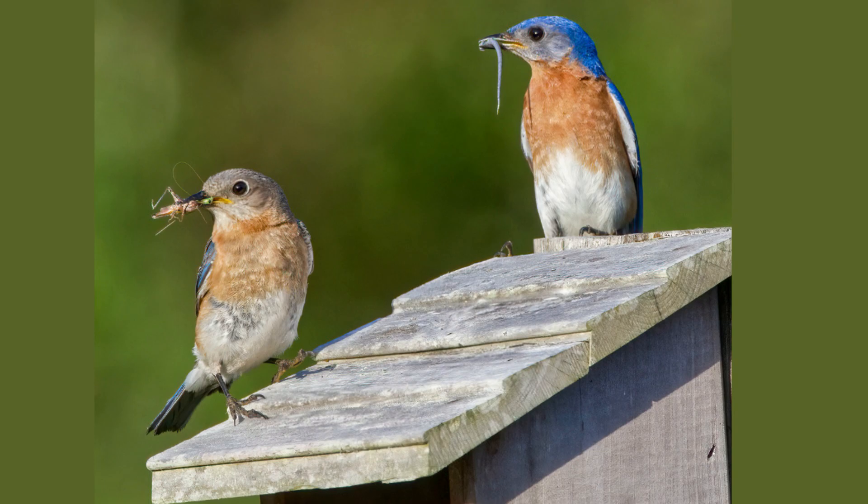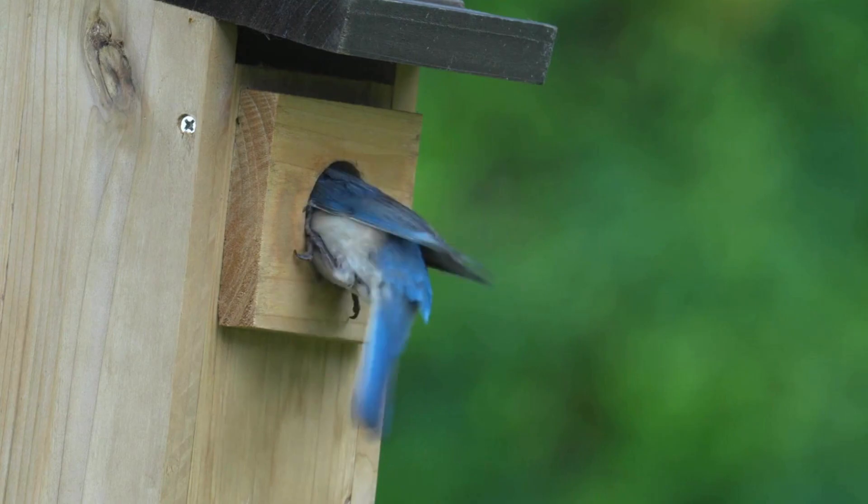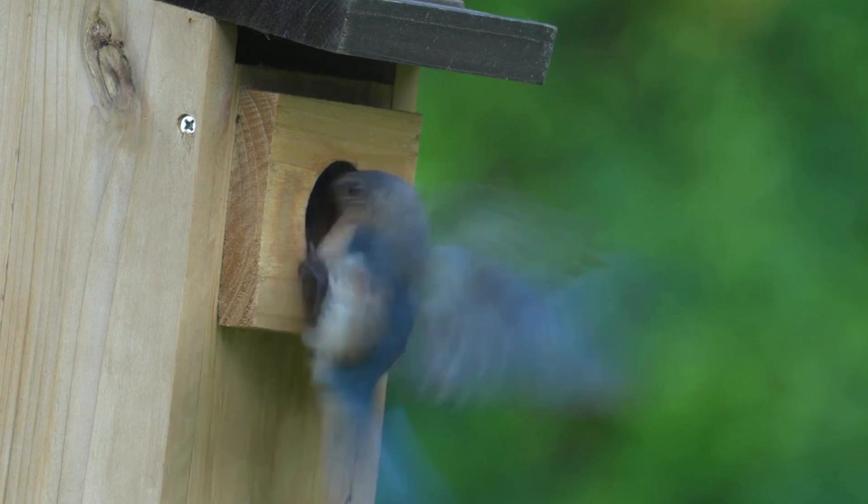Eastern bluebirds prefer open habitats with scattered trees and shrubs. You might find them in meadows, fields, parks, and even golf courses. They also like backyards with birdhouses and feeders.